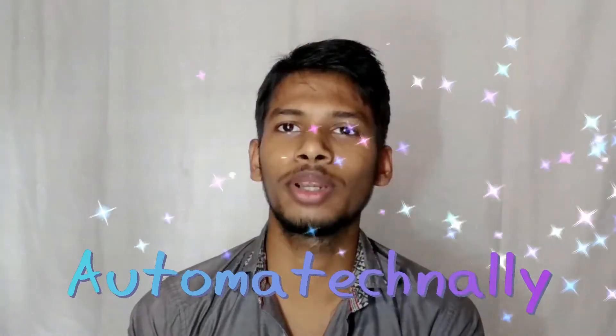What is up guys, this is Suraj, welcome to Automatic Nelly. This is the 13th episode of our daily technology update. I am going to talk about some cool technology updates and news. So let's get started.